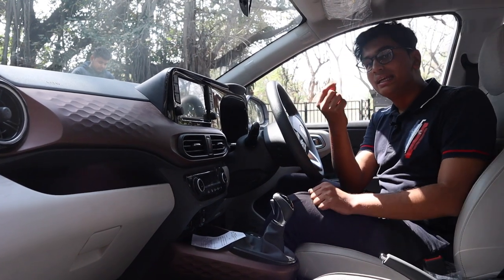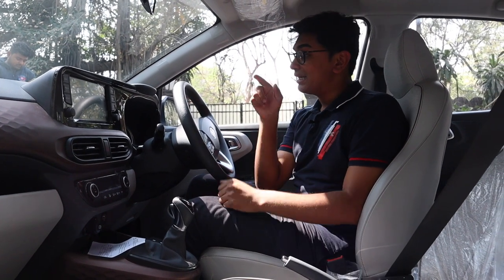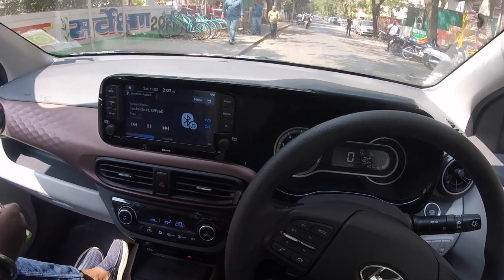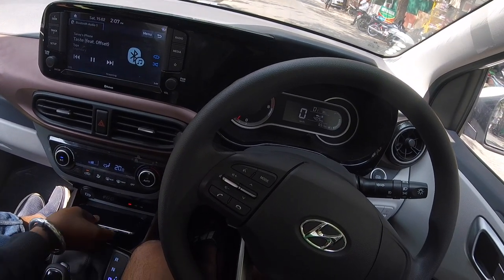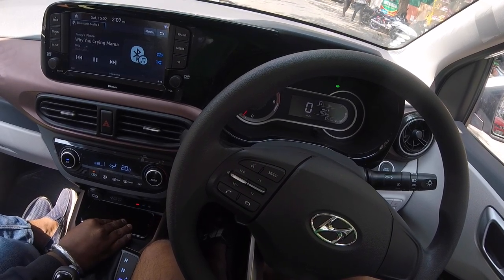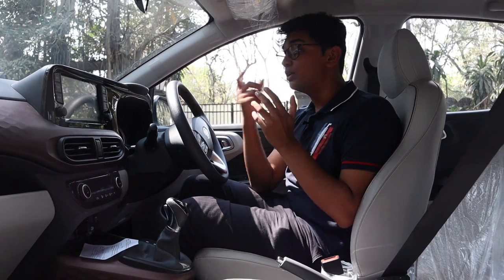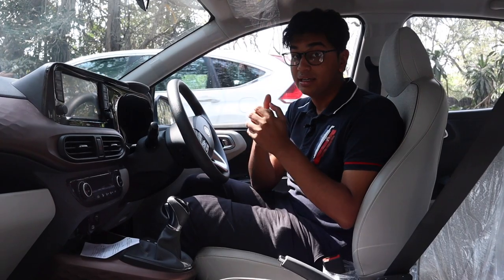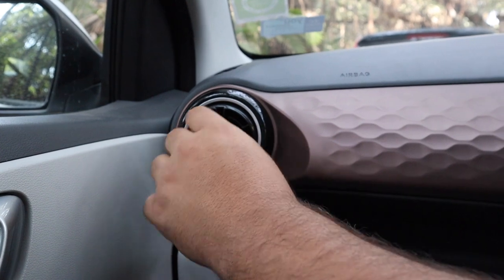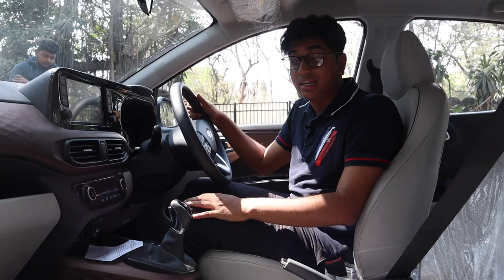The only negative about the interior is maybe the instrument cluster, which has been taken from the Santro. It is really minimal and has a lot of blank space — I think they could have filled it with more features and information. That's the only thing I don't like about the interior. Apart from that, you have these really cool Audi A3-style air vents on the driver and passenger side, and all in all the interior is really nice.